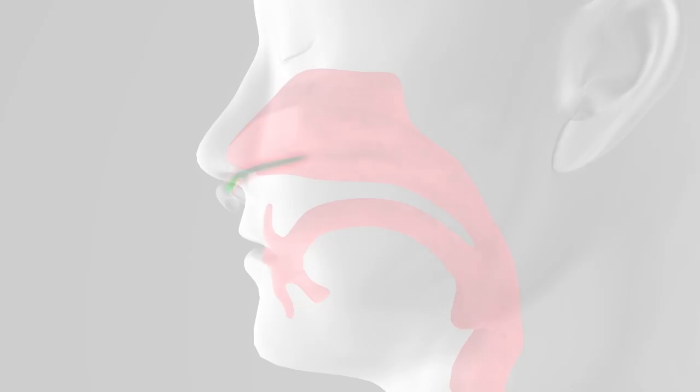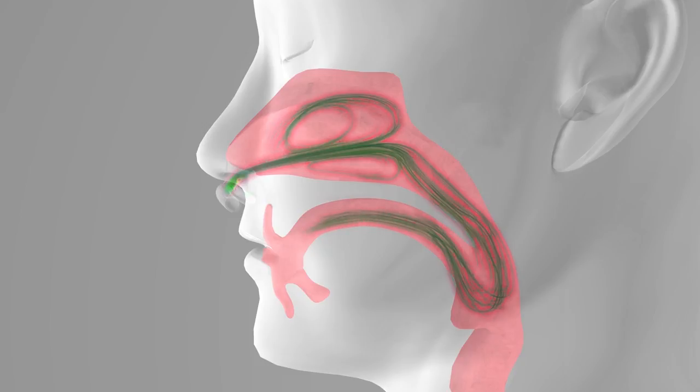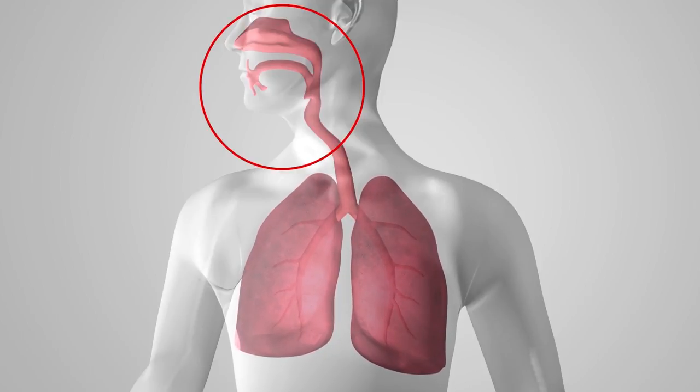Under normal breathing conditions, approximately 30% of an inspired tidal volume represents anatomical dead space in adults and up to 50% in neonates. At the start of inhalation, this dead space is filled with expiratory gas remaining from the previous exhalation.